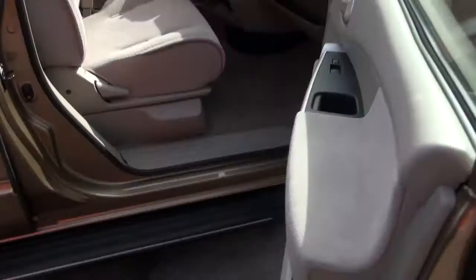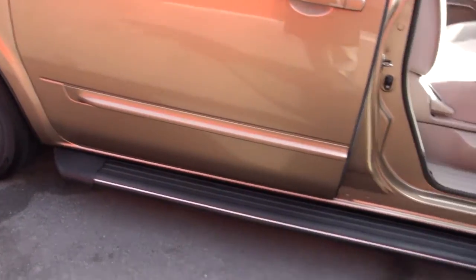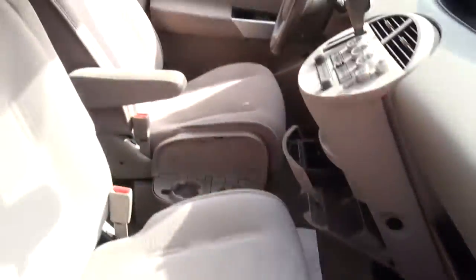This one is also equipped with running boards, which kind of makes it look lowered and gives you an easier feel getting in and out of this Quest.